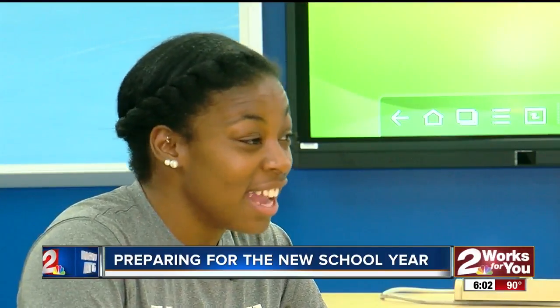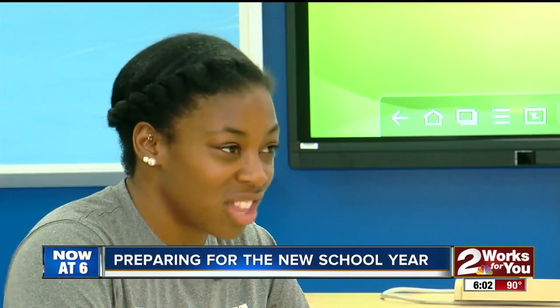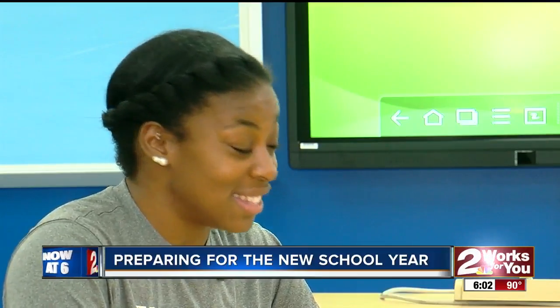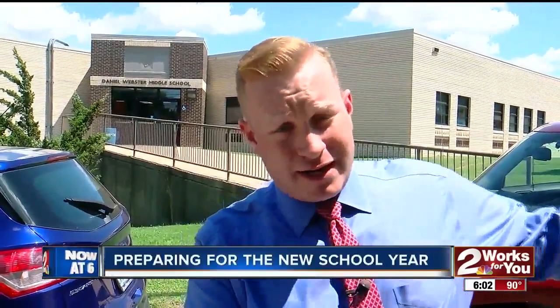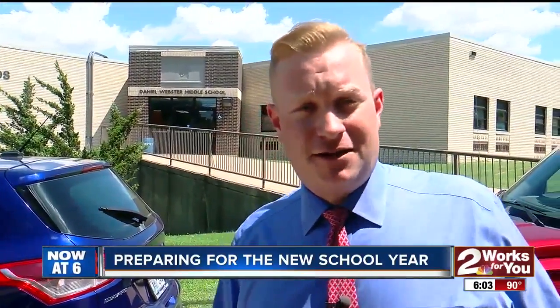It's crazy to believe that it's here. It's been a lot of hard work, but this work has been more than worth it, because everything I'm doing to prepare now will ensure that this classroom is ready and set to go for the students as they walk in on Monday morning. School starts on Monday for the district. If you are a 6th, 7th, or 8th grader, you are no longer going to Clinton — this is your new home. In Tulsa, Tony Russell, Two Works for You.